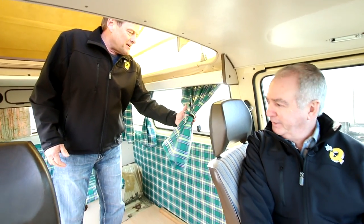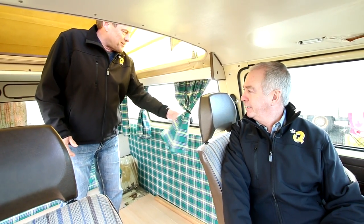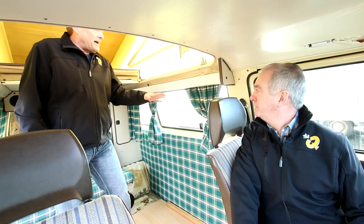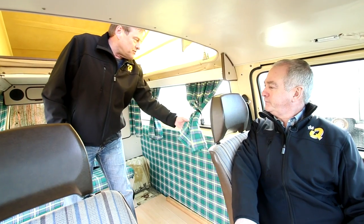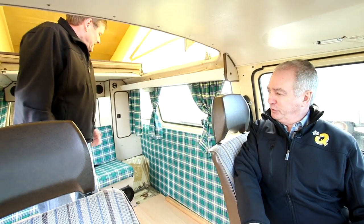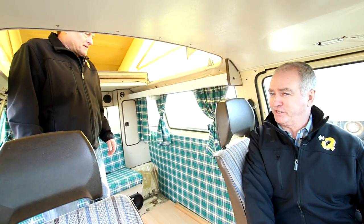Loving care. Somebody spent a lot of time with this. Look at the curtain — you think it's a family tartan? I think it is. Your eyes are automatically drawn to the curtains and everything matches. That's the beauty — the curtains match the seats.